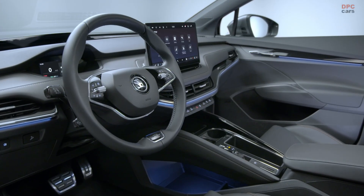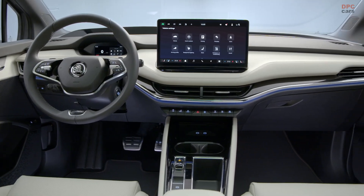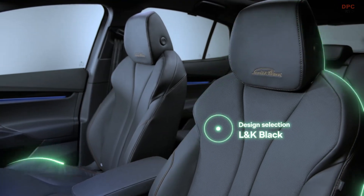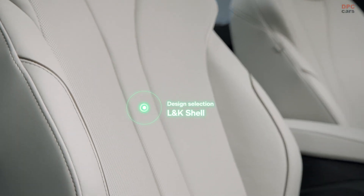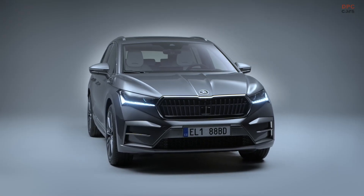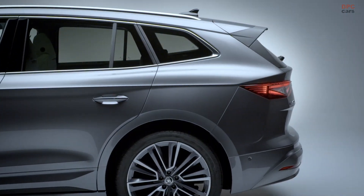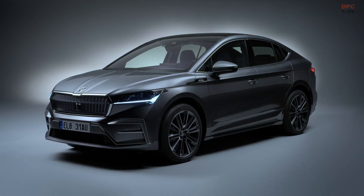The virtual cockpit and head-up display have also been enhanced with new colours and layouts. The spacious, comfortable interior features leather seats with ventilation and a massage function in both interior design versions. The new Enyak Lauren and Clement is the highlight of Skoda's popular all-electric SUV range, featuring exceptional equipment, design, and cutting-edge technology.